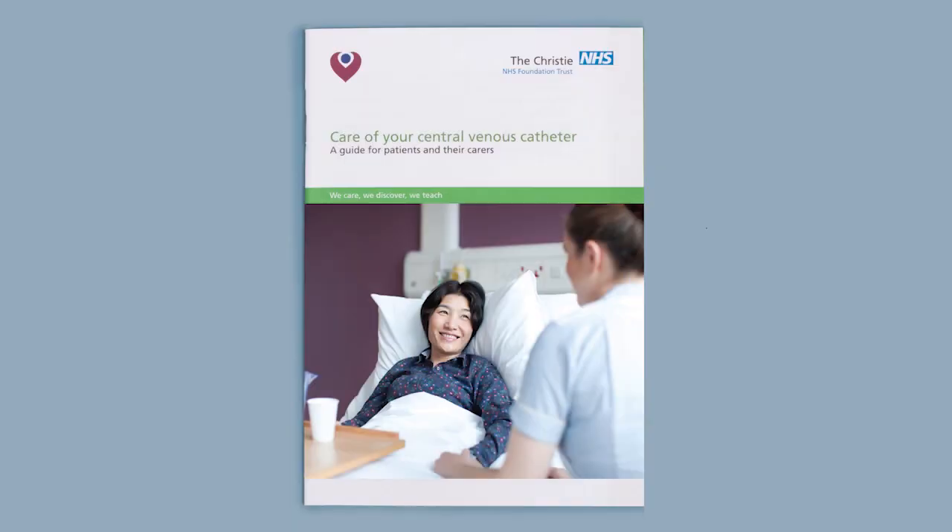Welcome to the Integrated Procedure Team. We are Procedure Nurse Specialists who specialise in the insertion of central venous access devices. Together with our Procedure Team assistants we aim to deliver outstanding care. This video has been produced to supplement the information provided in the Care of Your Central Venous Catheter Booklet. It aims to answer many of the questions you may have about your procedure and living with a central line.